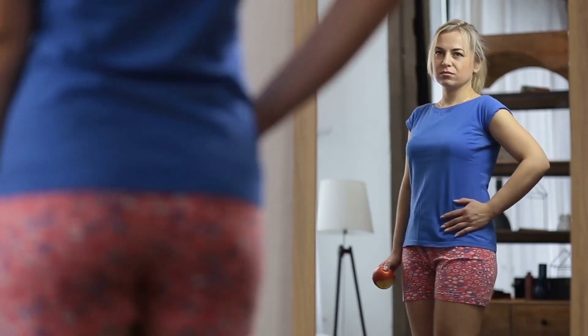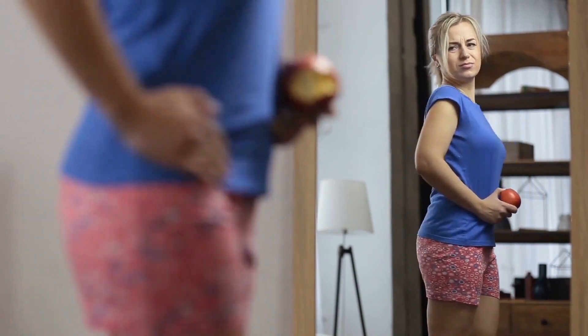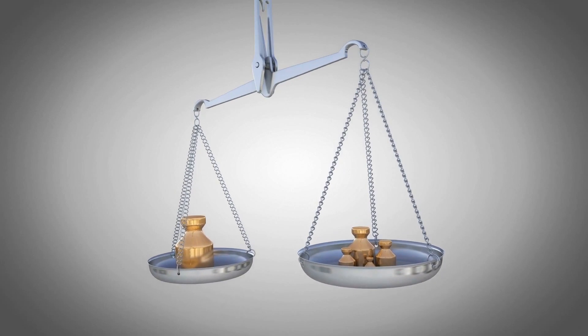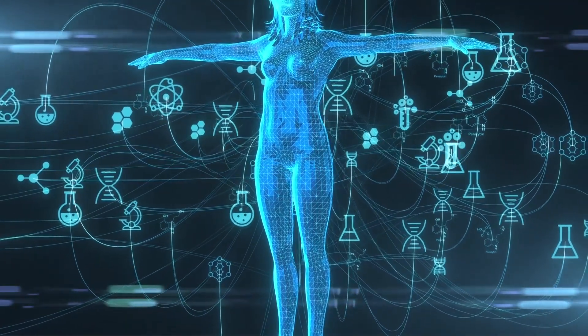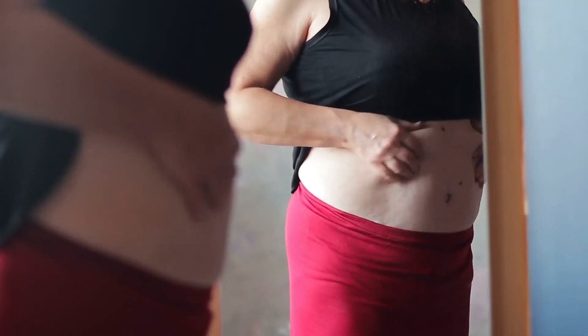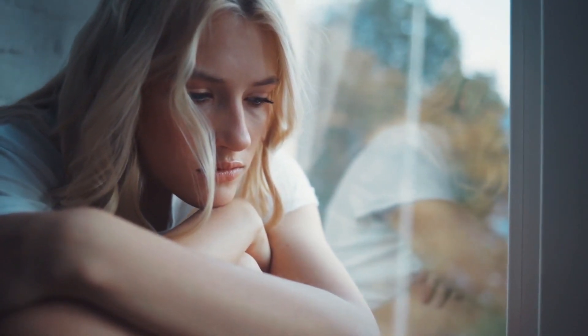Number one: excess weight. Acids increase the production of insulin and your body stores more fat. The natural detox system in your body is unable to deal with increased levels of acid and brings it back to fatty tissues. Your metabolism needs an alkaline environment and it fails to do its job, so your body stops burning calories and you don't lose weight.